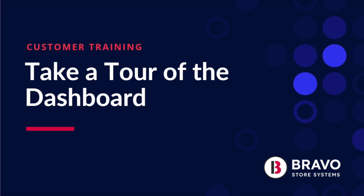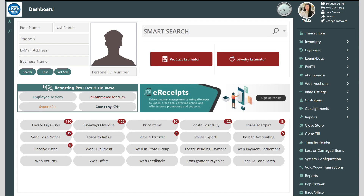Hi there, it's Tally from Bravo and today I'm going to give you a tour of the dashboard. The Bravo dashboard is the command center of Bravo. We designed it for your employees. It's simple to navigate, intuitive to learn, and provides a one-stop screen for all of the daily and weekly tasks. The dashboard is completely configurable by employee, giving each person a unique view of what needs to be done and what kinds of transactions can be performed.